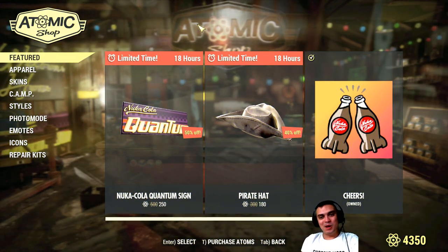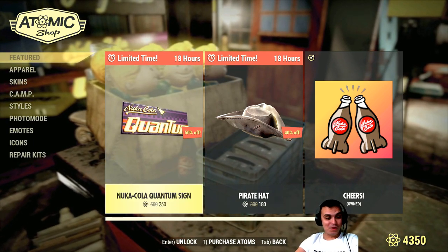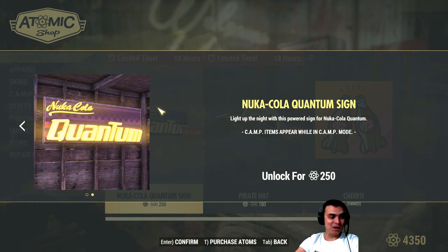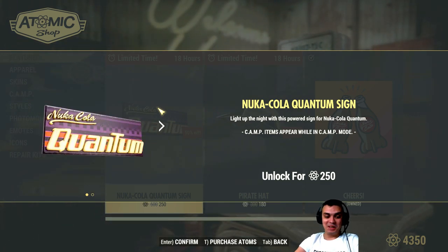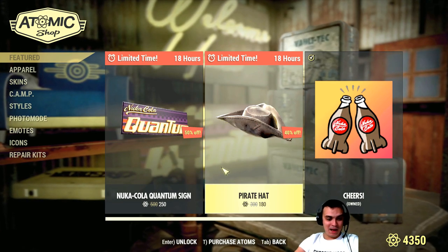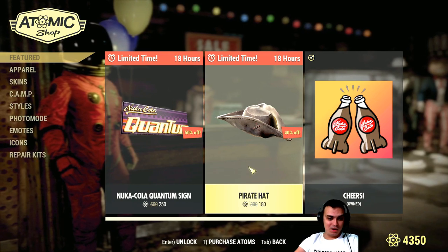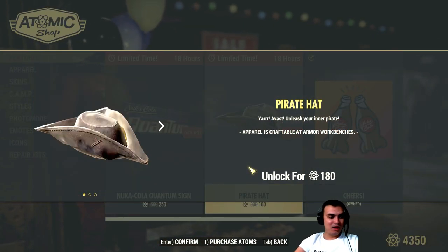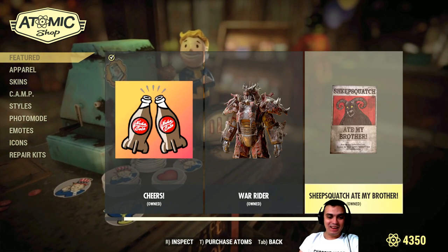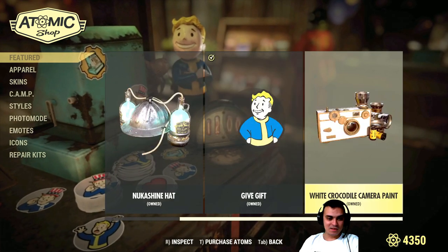Alright, so what we've got on the menu today: we got the Nuka-Cola Quantum Sign, which is perfect timing — I'm gonna add it to my camp right now and of course I'm gonna get it. We also have the pirate hat over here, which is also pretty cool. It goes for the discount price of 180. My buddy Karakoja has one, I don't have one, but now I will.